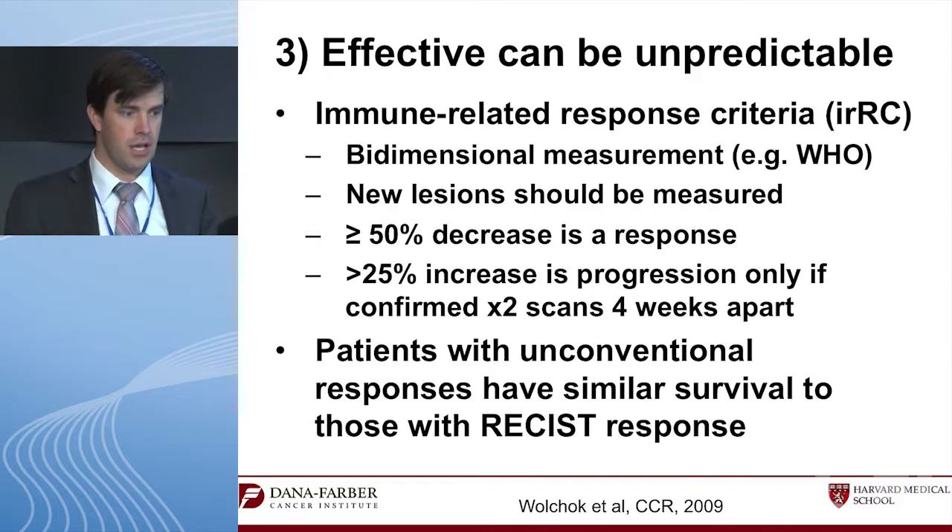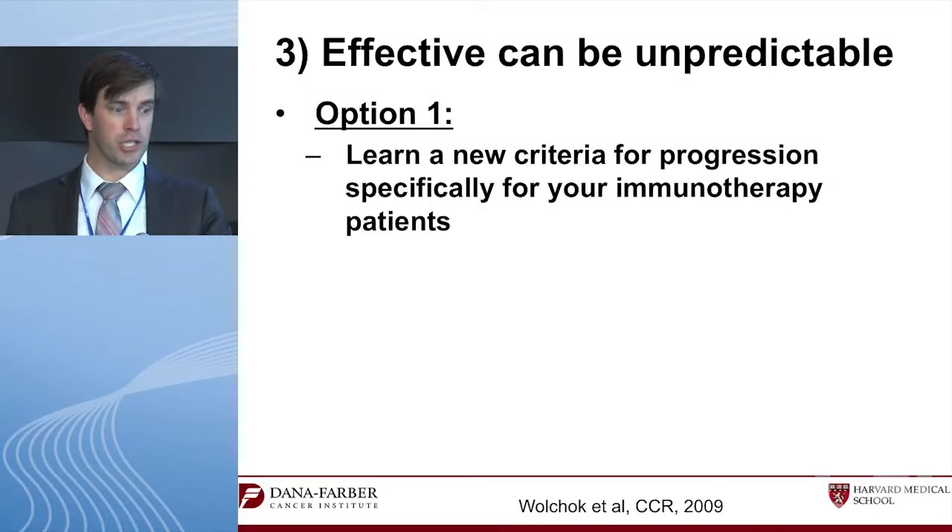New immune-related response criteria have been developed: don't use RECIST measurement, use WHO measurement. When a new lesion occurs, don't just flag it — measure it. You need two progressions at two time points before changing therapy. Patients with unconventional responses using these criteria actually do just as well as normal responders. But this is going to be hard to incorporate into standard practice.